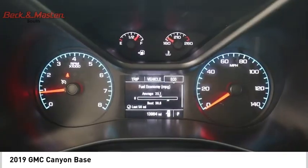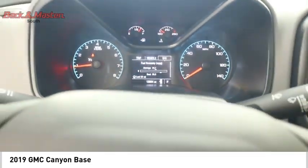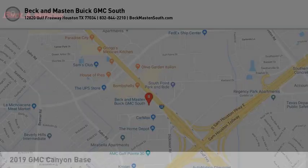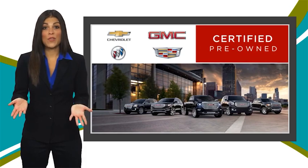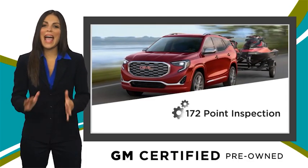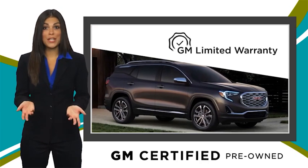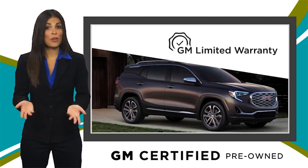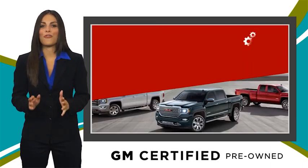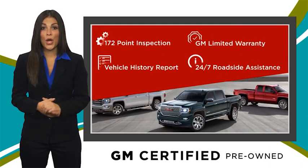Call or drop in for a test drive today. A GM certified used vehicle can deliver more satisfaction and certainty than any ordinary used vehicle. With our thorough inspection, GM warranty, and free vehicle history report, you can expect it all from a GM certified used vehicle.